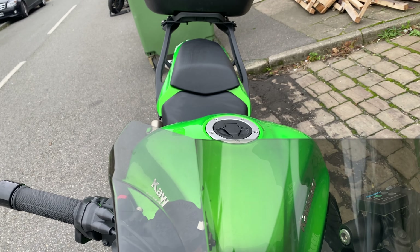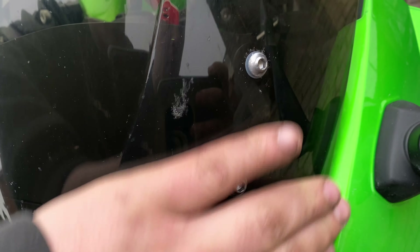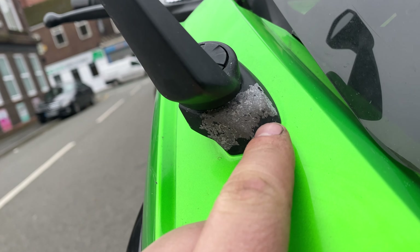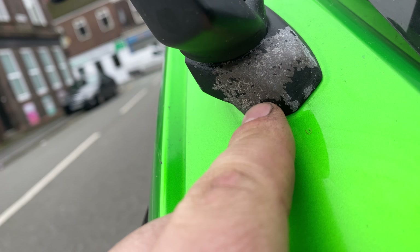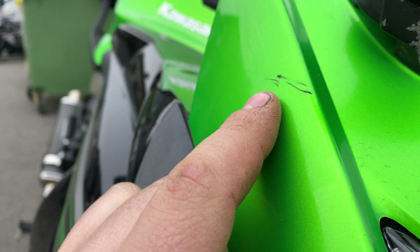The bike overall is in excellent condition — it's got a little bit of corrosion here and there which we'll point out to you. Starting with the front, it's got a Zero Gravity screen with a slight little crack where it's been over-tightened in the past, and little marks all over it, but when you stand back you can't notice anything.